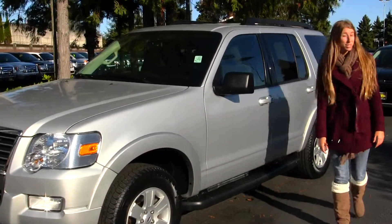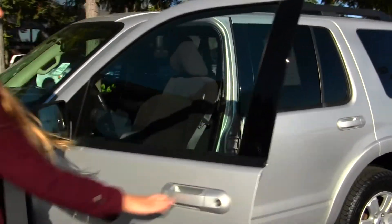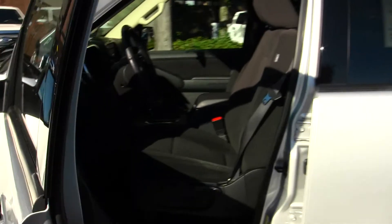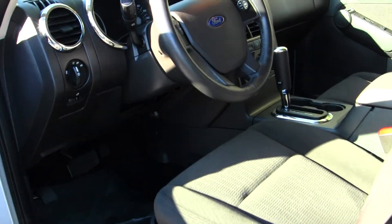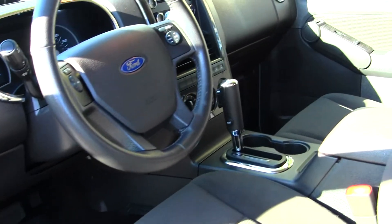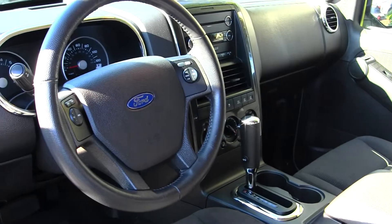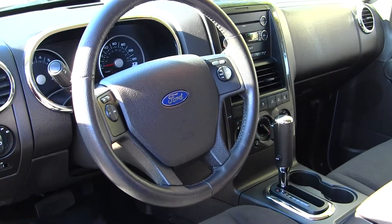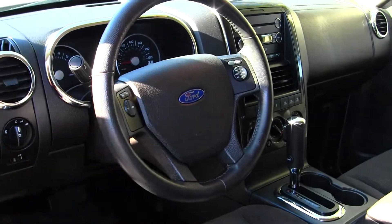Let's take a look on the inside. Inside it has cloth seats, automatic transmission, four-wheel drive. It has a CD player with iPod integration and AM-FM radio. On the steering wheel, it does have cruise control and stereo controls.